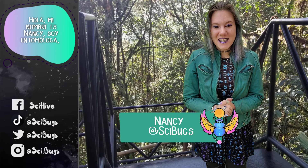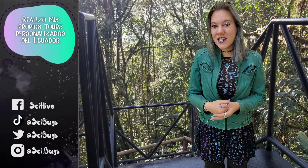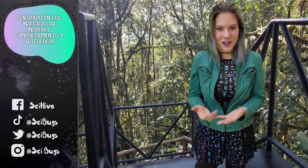Hi, my name is Nancy. I am an entomologist, which means that I study insects, and I conduct my own personalized tours of Ecuador focused on insects, their incredible behavior, and their ecology.